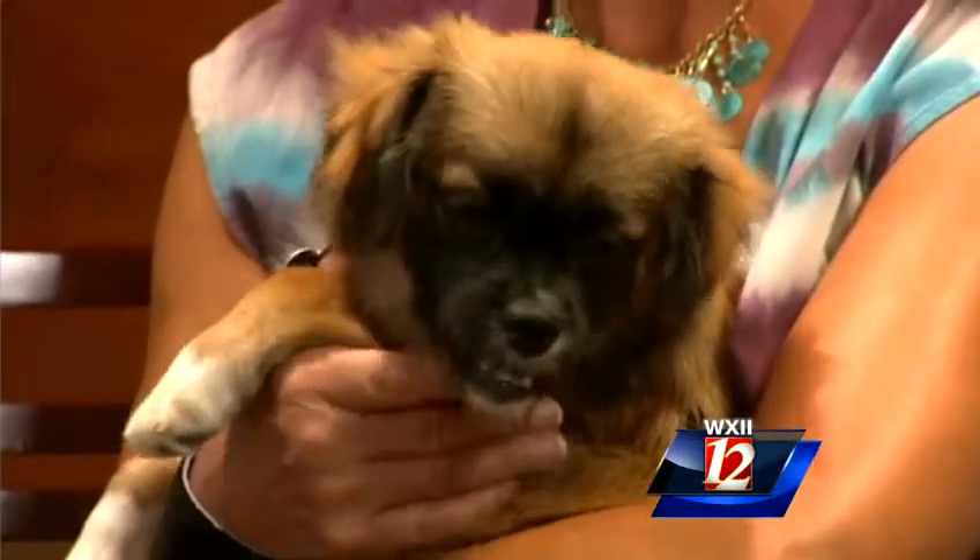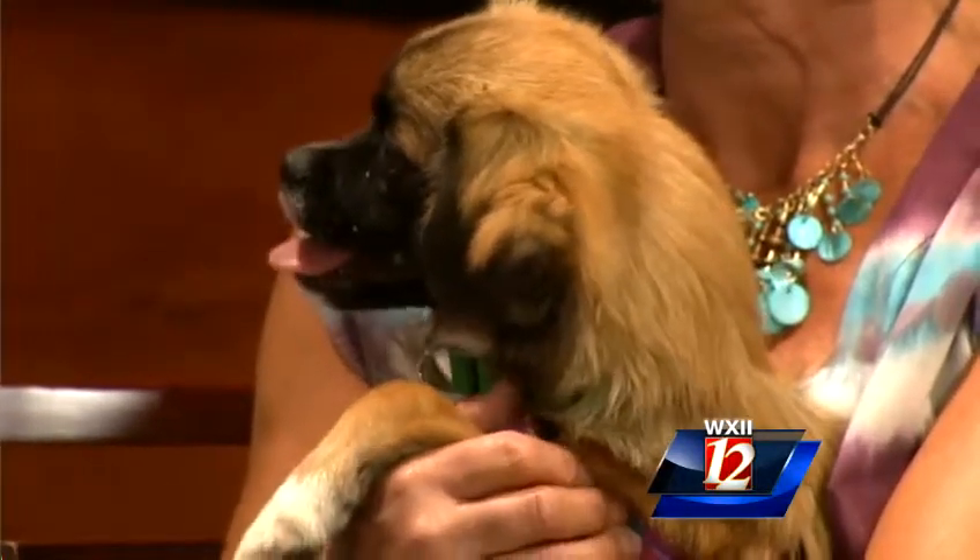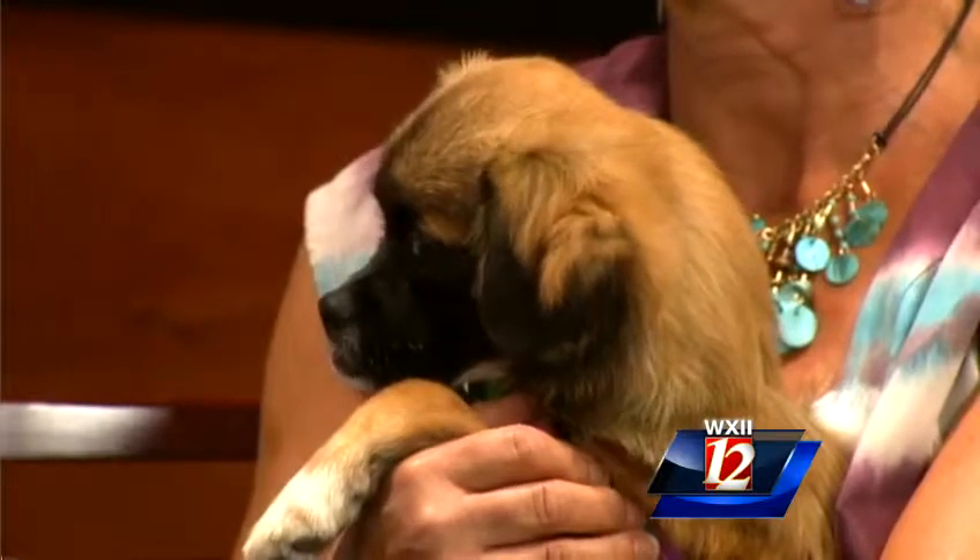They're both a Pekingese mix — maybe Pekingese Papillon. They're about a year old and they're very, very bonded and attached and devoted to each other, so we do want them to be adopted together. This is Campbell; this is Nina.